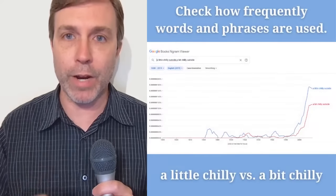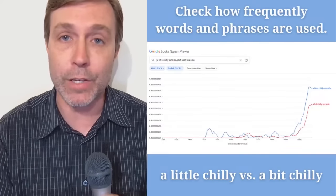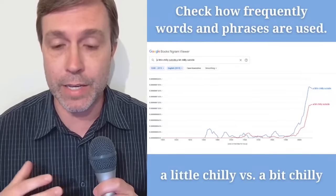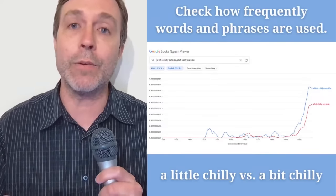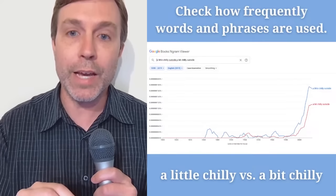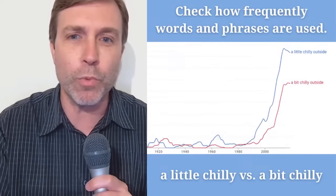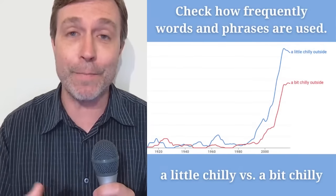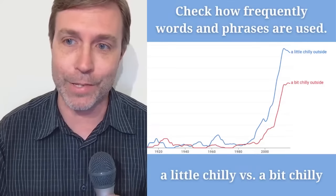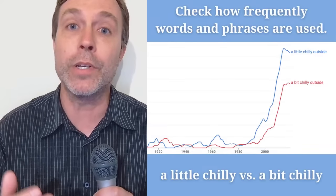To give you a point of reference — sometimes it's not grammatically incorrect, but one phrase may be more commonly used than another, and that's going to help you sound natural. A great resource is to use Ngram Viewer, which is basically taken from written English and graphs how frequently certain words or phrases are used, allowing us to compare the two. If I put in 'a little chilly' versus 'a bit chilly,' you can see it's a little more common to say 'a little chilly outside,' but there is nothing wrong with saying 'a bit chilly outside.'